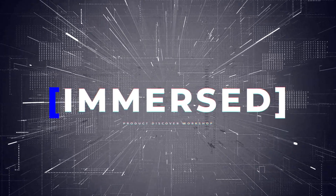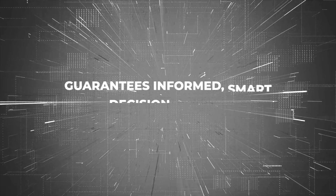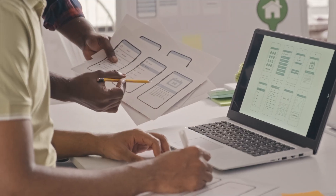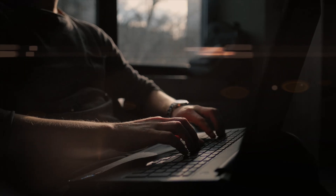I'm here to announce Immerse, a website project scoping workshop and client onboarding framework that guarantees informed, smart decision-making for all aspects of a website project, including UX, design, development, the project team as a whole, as well as deep business insights to the core problem at hand.